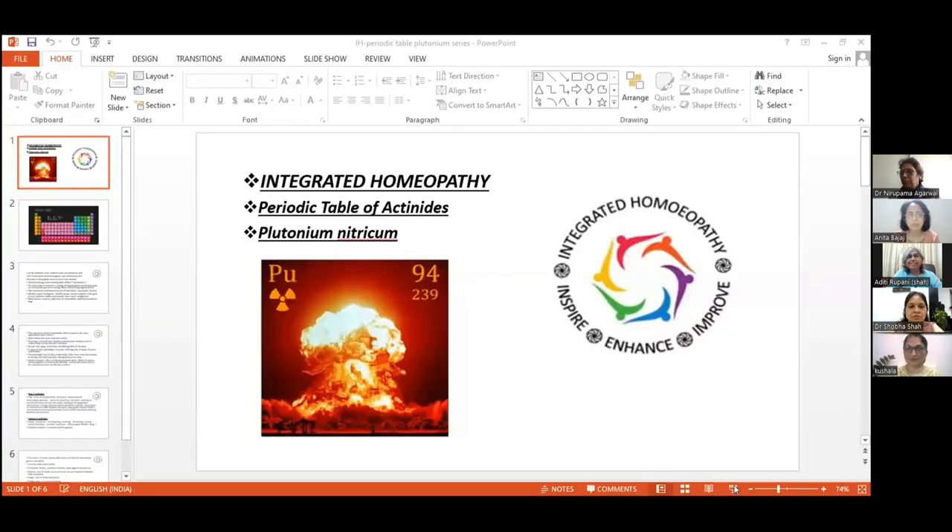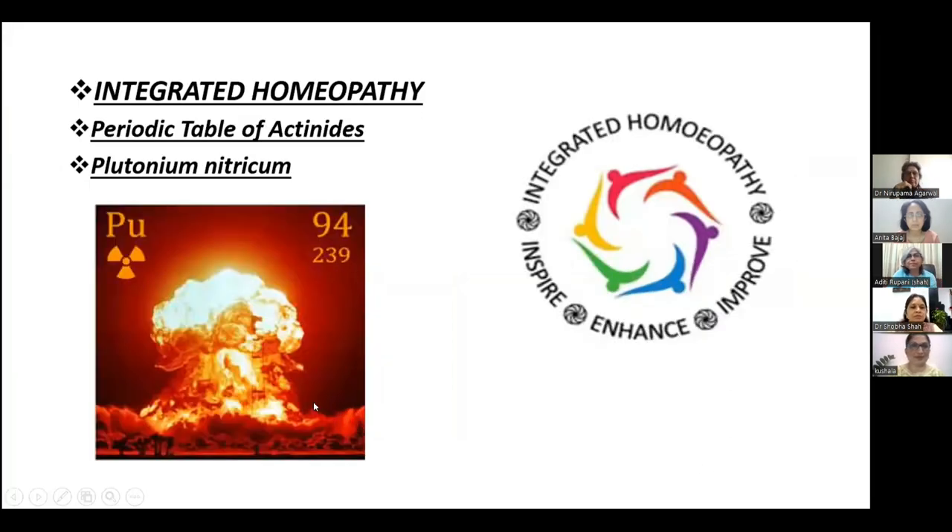Now I invite Dr. Kushala to throw some more light on Plutonium nitricum as a remedy. Thank you, Aditi. So hello friends, let us look into the periodic table of actinides and then come to Plutonium nitricum.